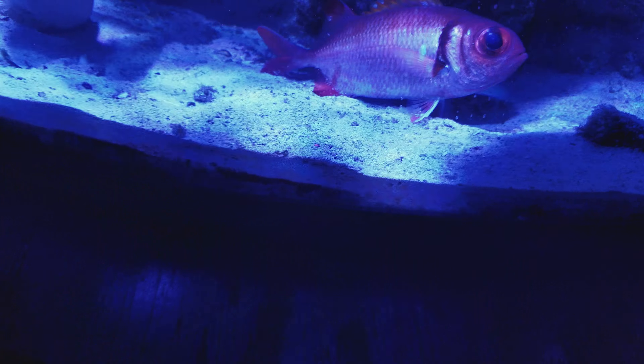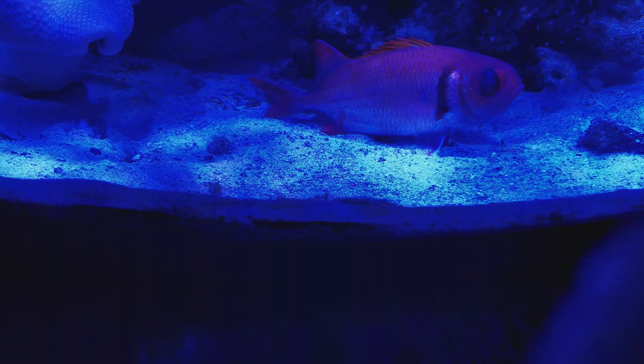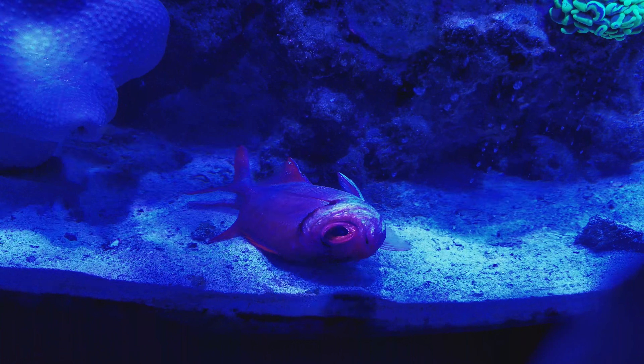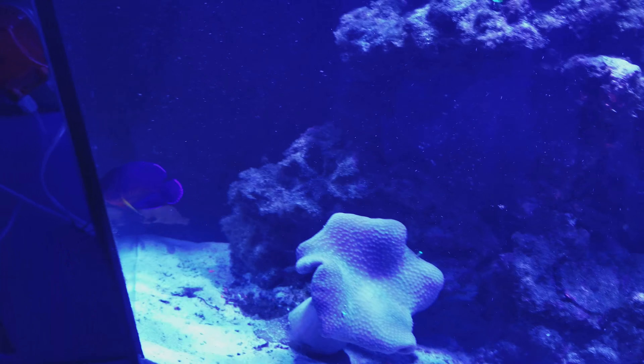Sad day, guys. I'm afraid I'm gonna lose him. There he is, he's floating back the other way again — he just can't even stay upright. I don't even feel like recording this, it's just sad.